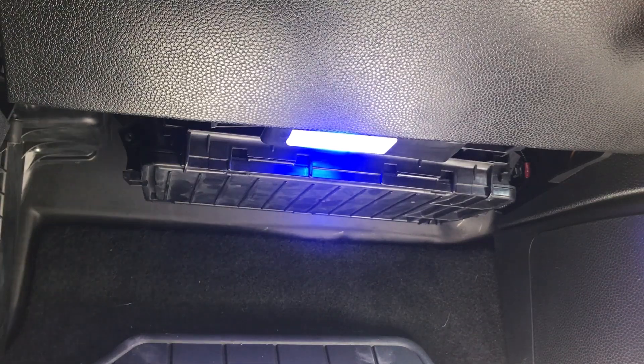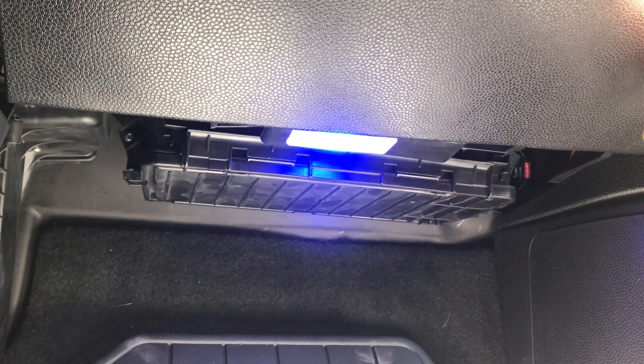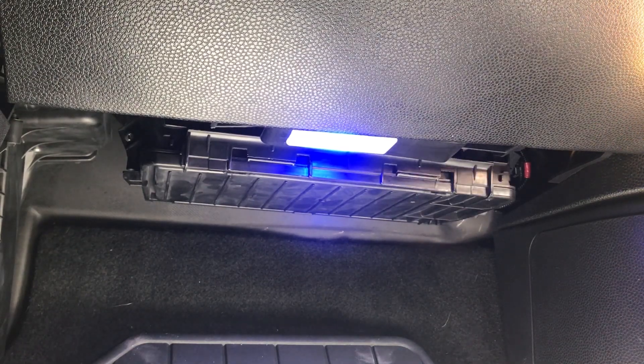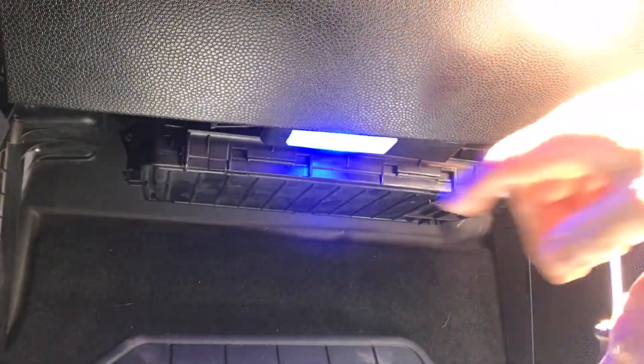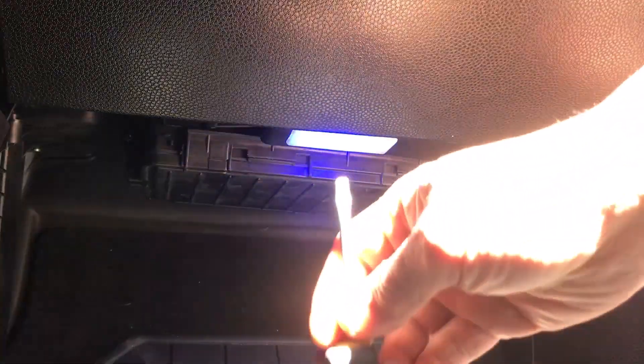Hey guys, I'm here for my 2009 Mini Cooper. The last time I changed my cabin air filter, I noticed something interesting — there's no cover for the intake air coming in from the engine into the filter. So I'm gonna go ahead and change it right now. This is underneath the passenger side.